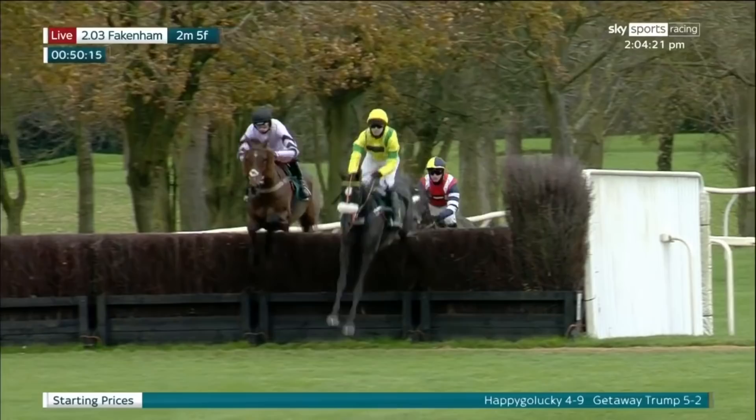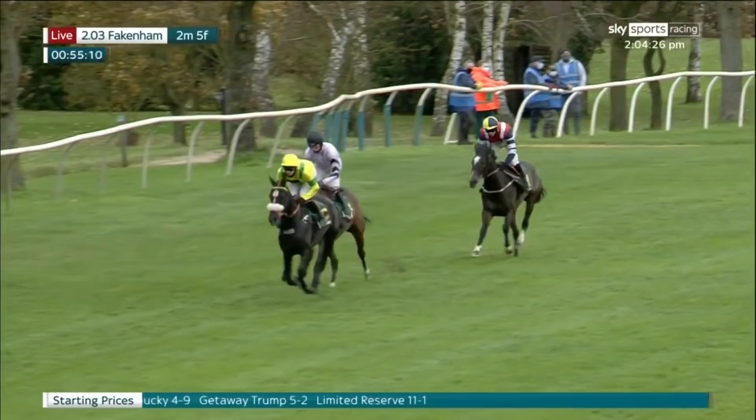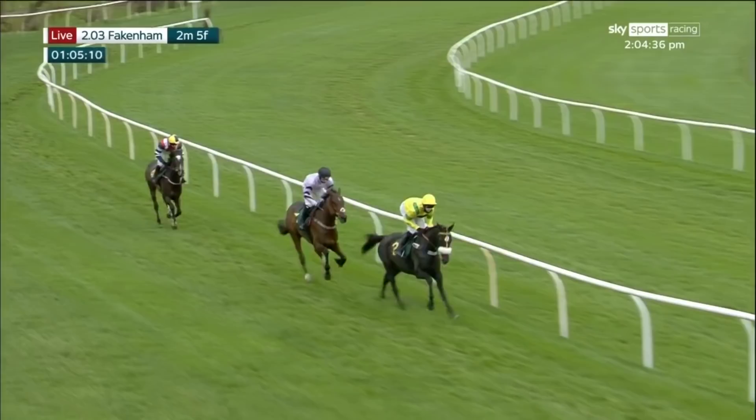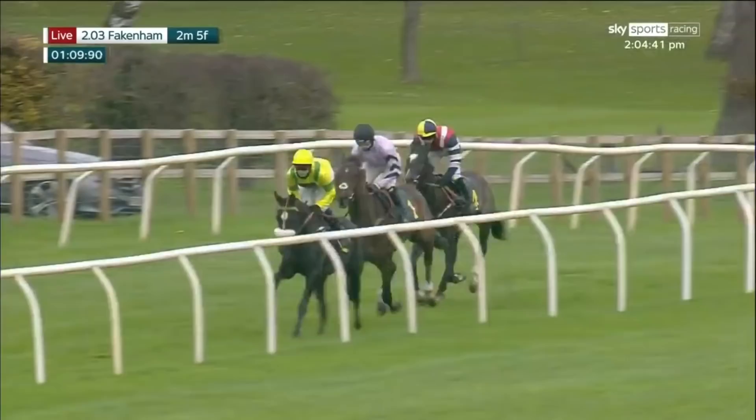Here they come and jump it now. Lovely — all three safely over. So happy-go-lucky, David Bass on board for Kim Bailey, just the leader from getaway trump, Harry Cobden on board for Paul Nichols, and limited reserve, Jack Tudor riding for Christian Williams. That's the order as they come round towards the home straight towards fence number four, this will be the last in two circuits time. Going a sensible clip in this three-runner novice's chase.